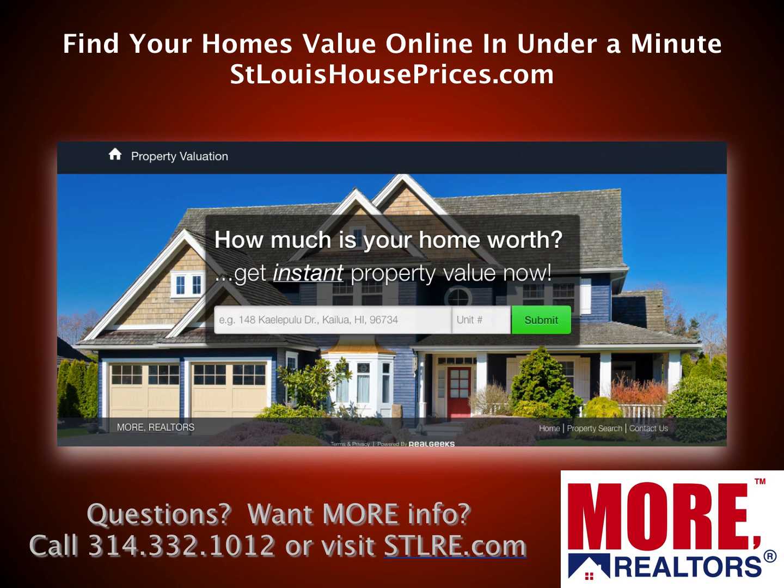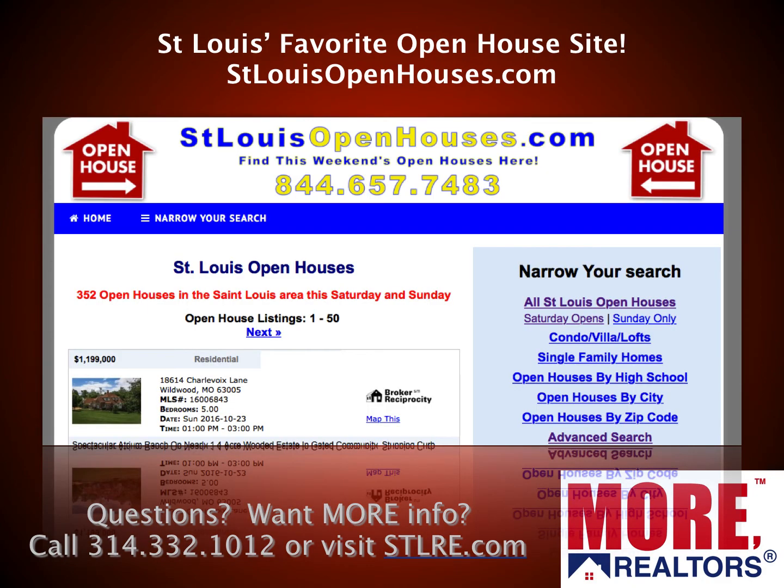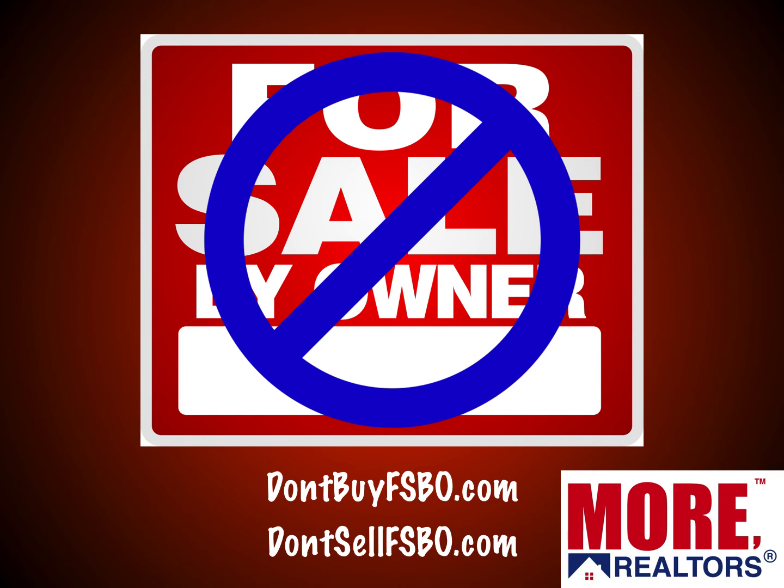Looking for your home's value? Go to stlouishouseprices.com and find out the value of your home in under a minute. For open houses this weekend, check out stlouisopenhouses.com. Our MORE agents can also produce a custom open house report for any area — or for a specific type of home you're looking for, like atrium ranches in West County — something you won't find from any other realtor in St. Louis.